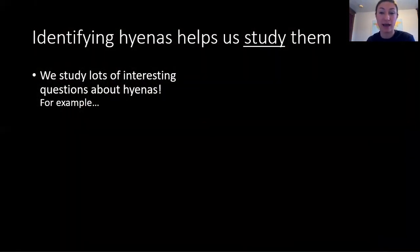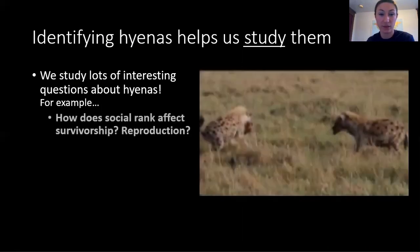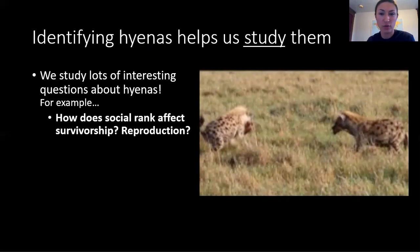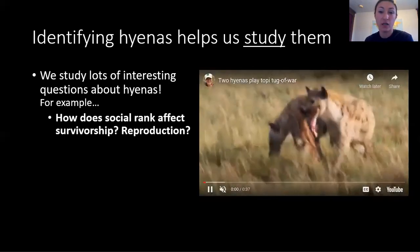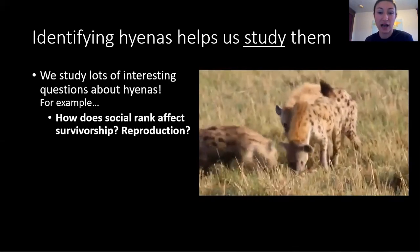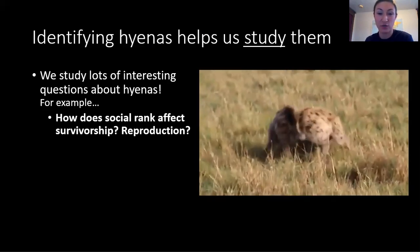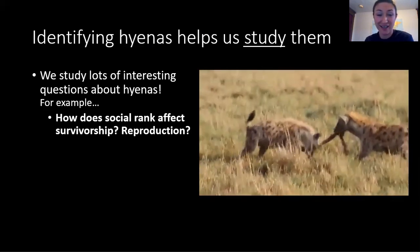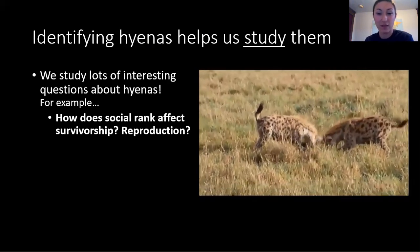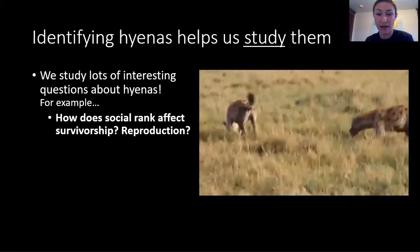Keeping track of hundreds of spot patterns isn't easy, but it's all worth it. Recognizing individual hyenas helps us answer lots of important research questions. For example, how does social rank affect survivorship in hyenas? What about reproduction? We've learned that the biggest benefit of having a high rank as a hyena is having first dibs on food. Hyenas face intense competition for food, but rather than settling these debates in a tug of war, hyenas usually leave it up to politics. That is, the lower a hyena's rank, the longer they'll have to wait in line for food, and by the time it's their turn, there might not be anything left.